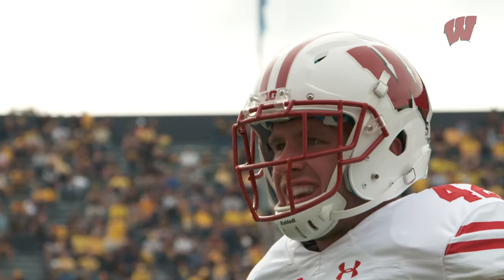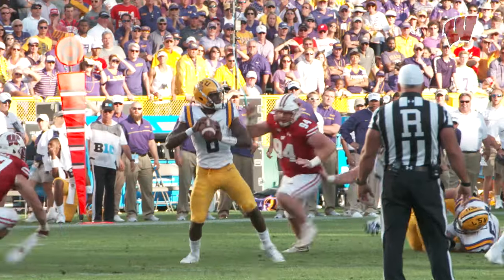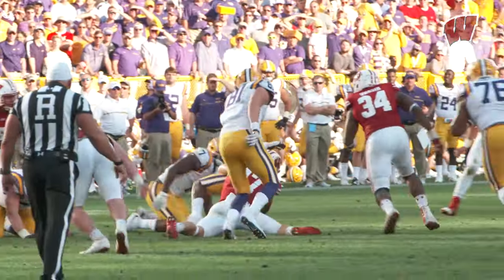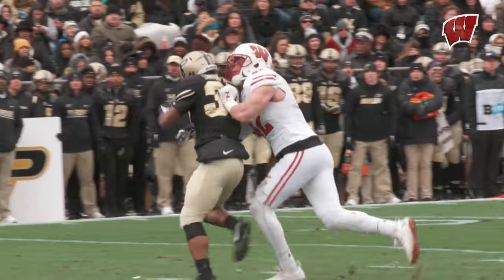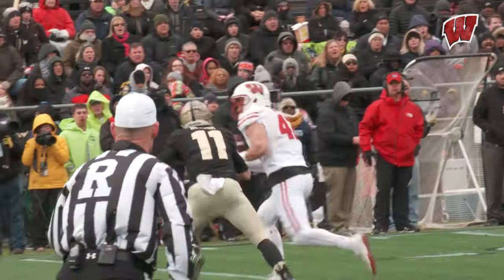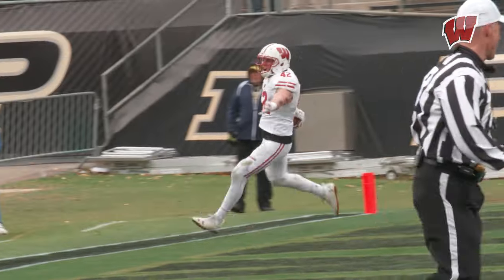With the NFL draft quickly approaching and a couple outside linebackers for Wisconsin expecting to hear their name called, we thought we'd sit down and break down some film about what makes TJ Watt and Vince Biegel ready for the next level. We're joined by Wisconsin outside linebacker coach Tim Tibesar. Coach, we'll start with TJ, projected as a possible first-round pick — we can see the sacks, but what makes him so good and what allows him to get those sacks?